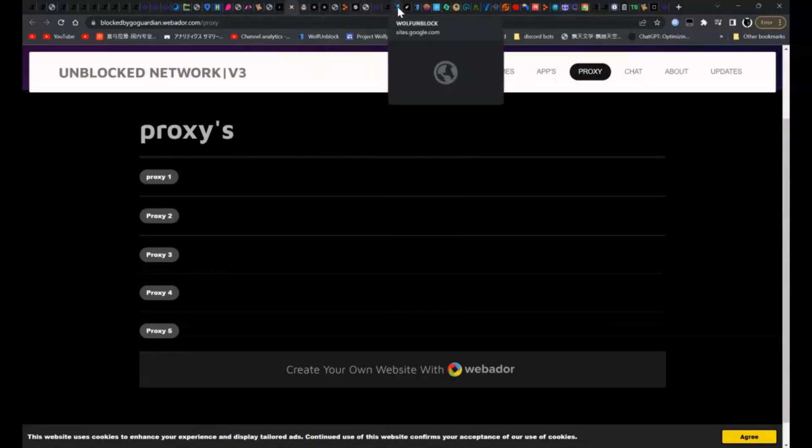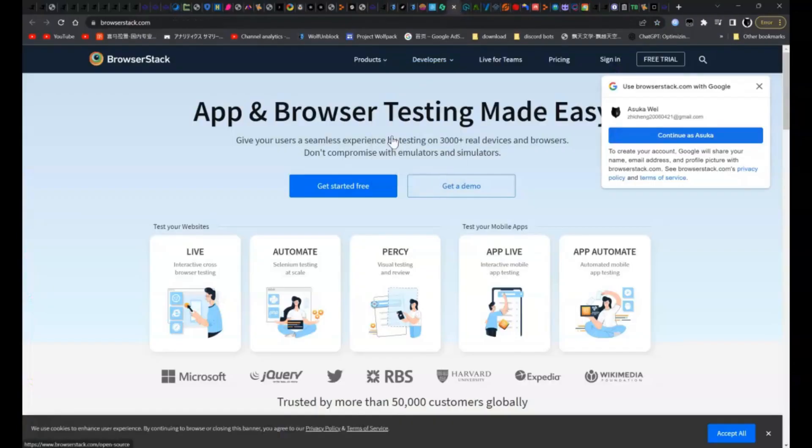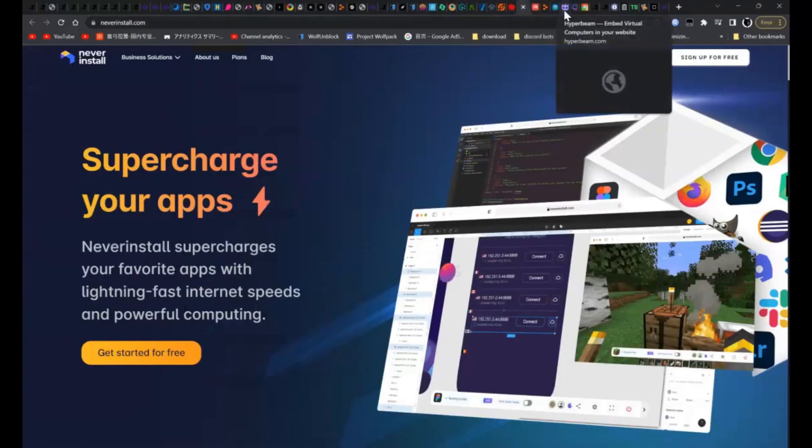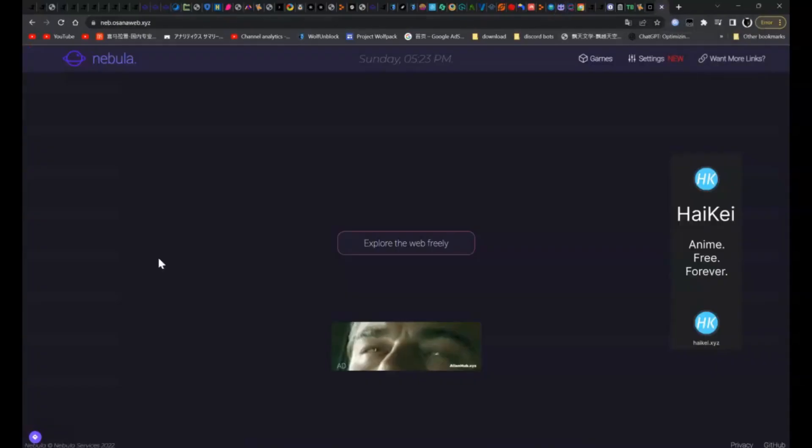We got my website Wolf Unblock — make sure to check it out. We got Browser Stack. We got Hyper Tabs, which you can enter the URL over here. We got Never Install. We got Hyper Beam. We got even more Nubula.